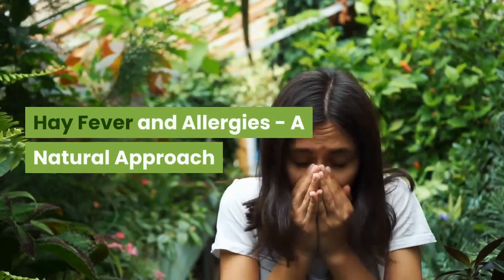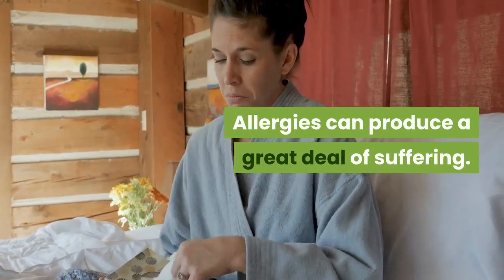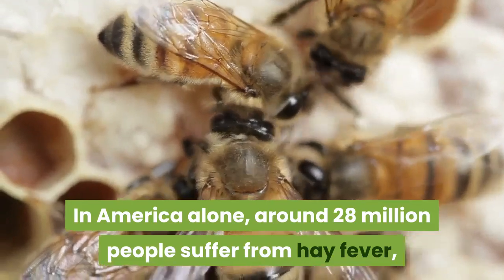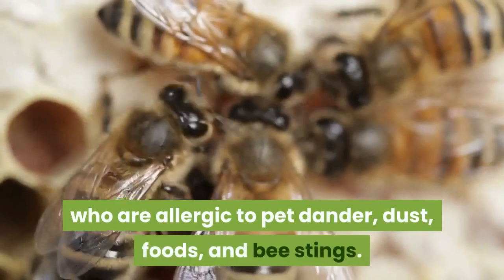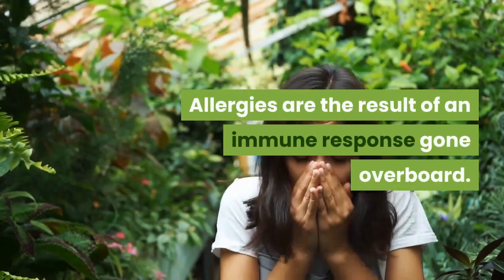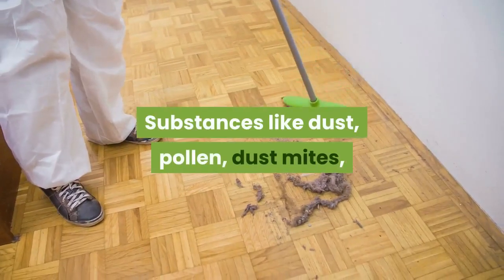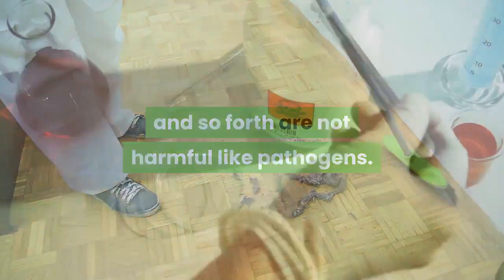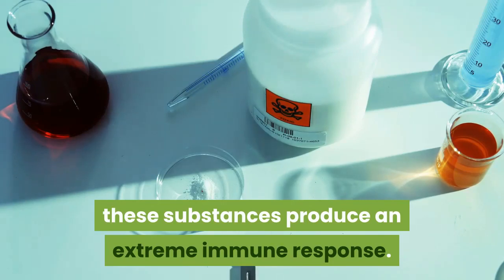Hay fever and allergies: a natural approach. Allergies can produce a great deal of suffering. In America alone, around 28 million people suffer from hay fever, and that does not include all the individuals who are allergic to pet dander, dust, foods, and bee stings. Allergies are the result of an immune response gone overboard. Substances like dust, pollen, and dust mites are not harmful like pathogens, but in the allergic individual these substances produce an extreme immune response.